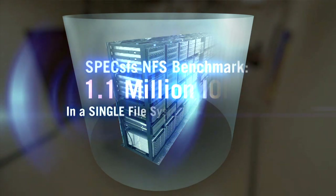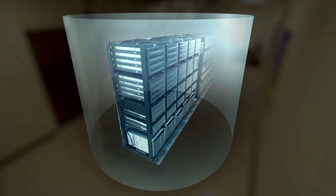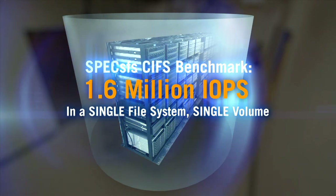On the NFS side, we were able to deliver 1.1 million IOPS from one single volume and one single file system. And on the CIFS benchmark, we've been able to deliver 1.6 million IOPS — more than double our closest competitor.